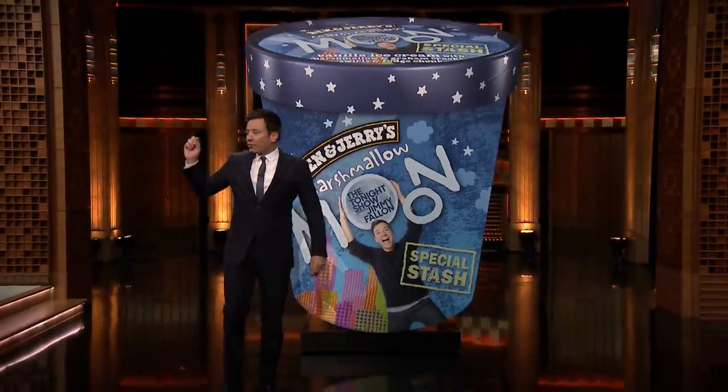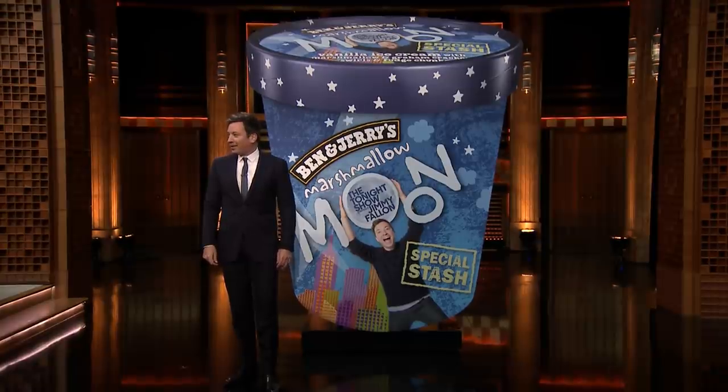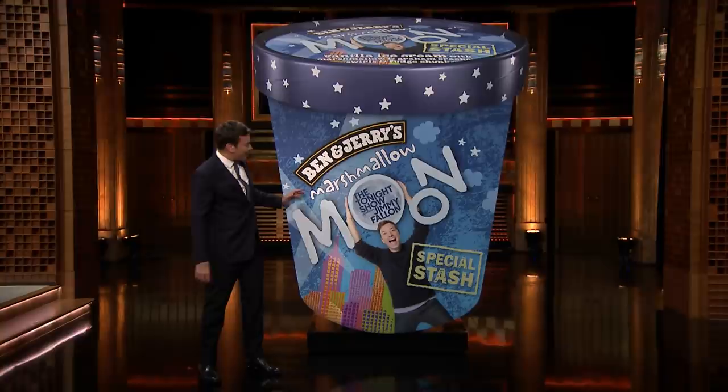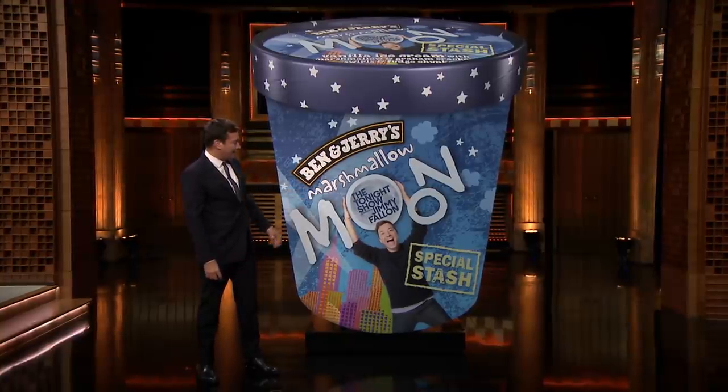It is so good, and this is true — Ben & Jerry's says it's the best flavor they've ever come up with. Really? They said it. It looks almost like Marshmallow Moon, but it's not Marshmallow-mon.